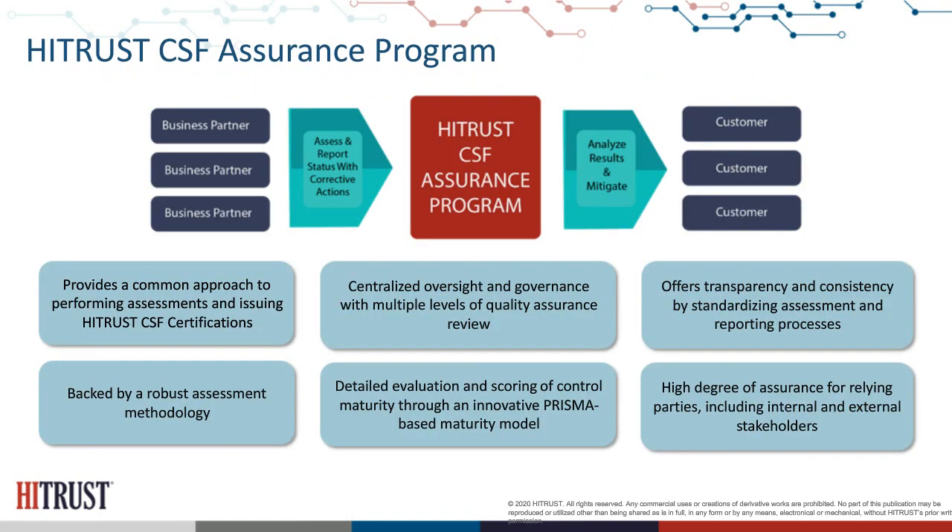I'd like to highlight some aspects of the assurance program — specifically the concept of five different levels of quality assurance review. When you pick up different assurance reports in the marketplace, whether SOC 2 reports, agreed-upon procedures, or other assessments such as a HIPAA risk assessment, how does that compare to a HITRUST assurance report? The five different levels of quality assurance review is one of the most important differentiators.